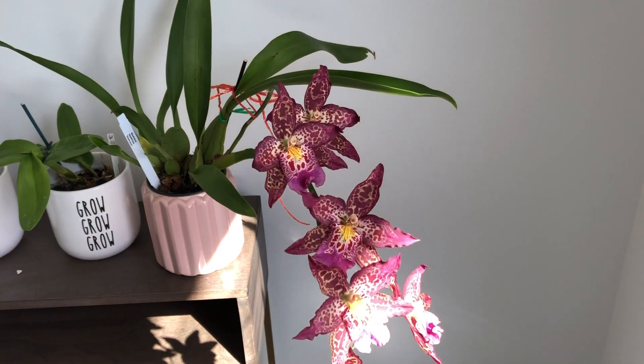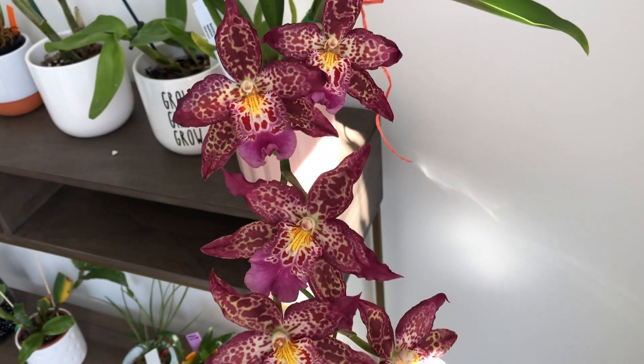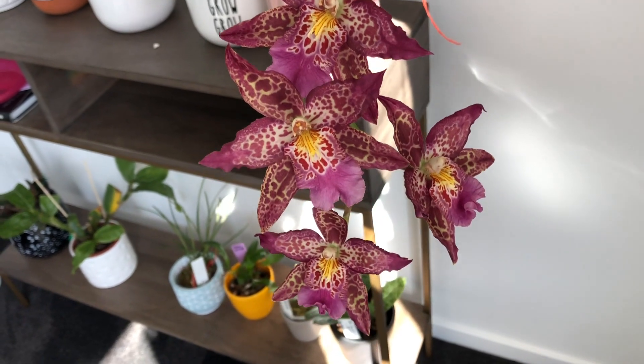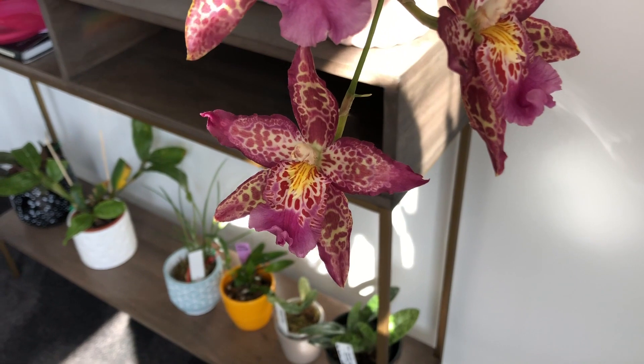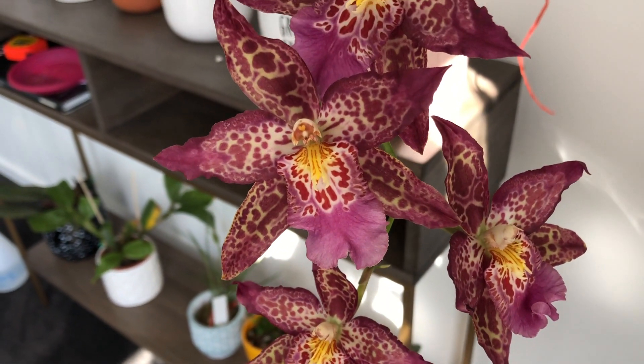Hi everyone, welcome back to my channel. I'm here to present my orchids in bloom at the moment — most of them are in my little intro segment because I'm new to YouTube. But we'll start with this little Oncidium type.